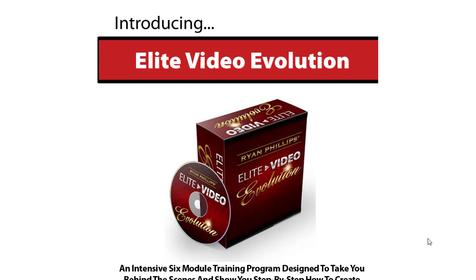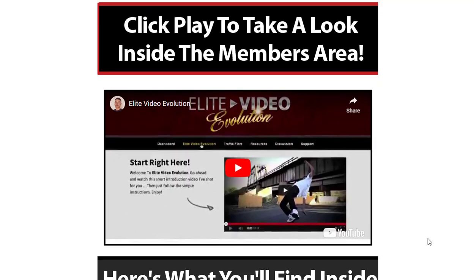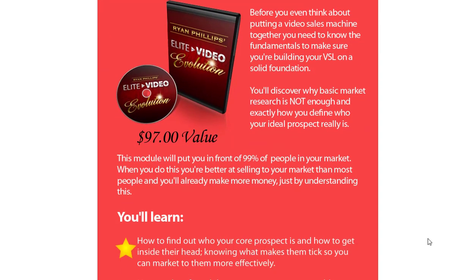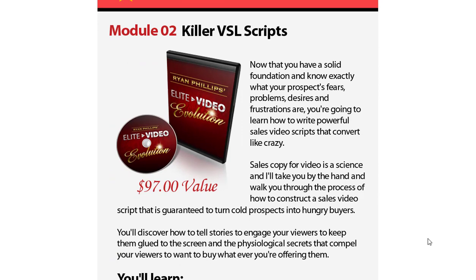Elite Video Evolution 2.0 is a comprehensive training program that offers an over-the-shoulder blueprint for creating high-converting sales videos. Developed by experts in the field, this program provides step-by-step guidance on the entire video creation process, from scripting to editing and post-production.